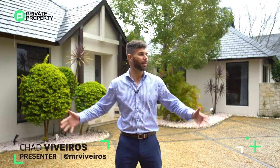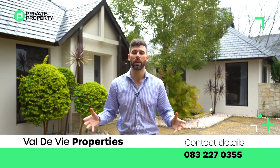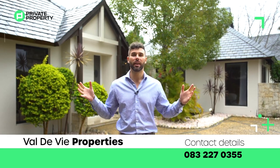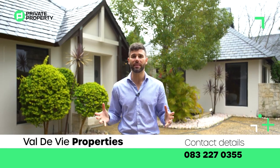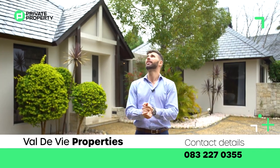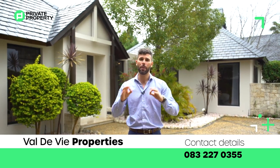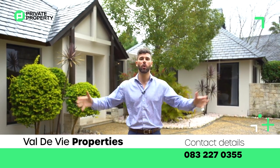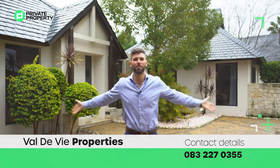And there we have it folks. I'm outside in the rain outside of this beautiful home. 16 million 995 thousand rand will buy you a slice of Pearl Valley — one of the most exclusive estates within Valdeville. Contact the agency, Valdeville Properties — all their details are on screen right now — to schedule a viewing because you don't want to miss out. For myself Chad Riveros, the team at Private Property, and the team at the Home Shopper Show, we love you. We're in Cape Town for the rest of the week so don't miss any other episodes airing Monday to Friday. Goodbye!